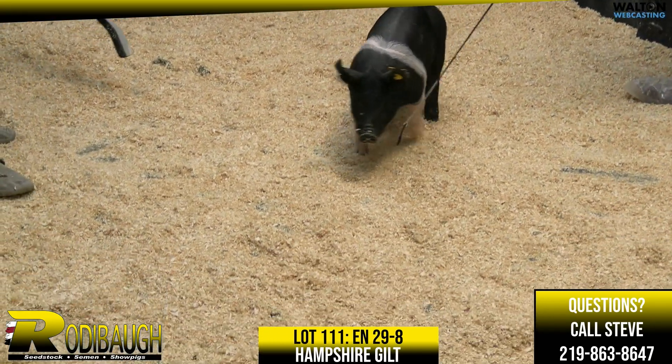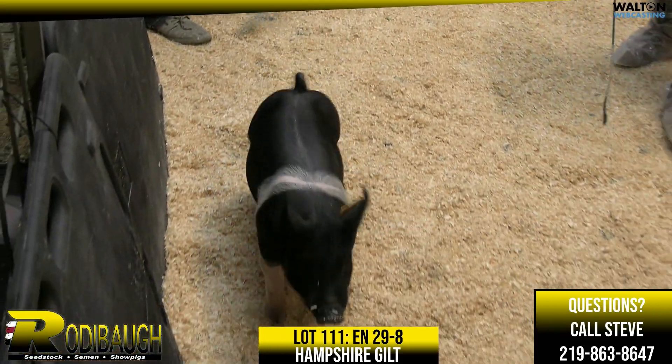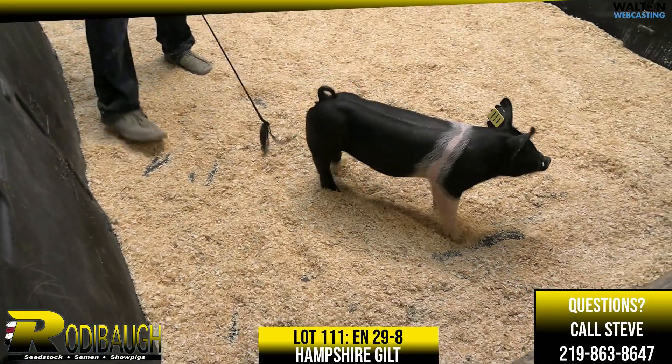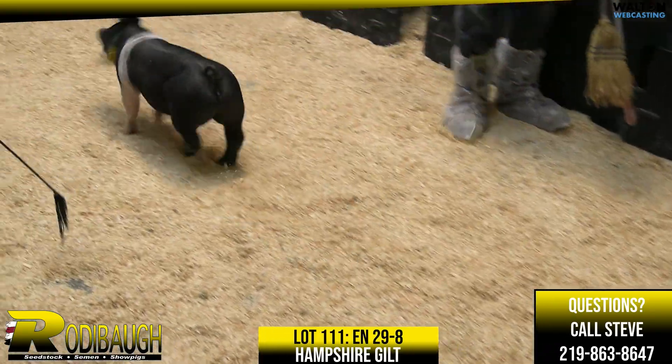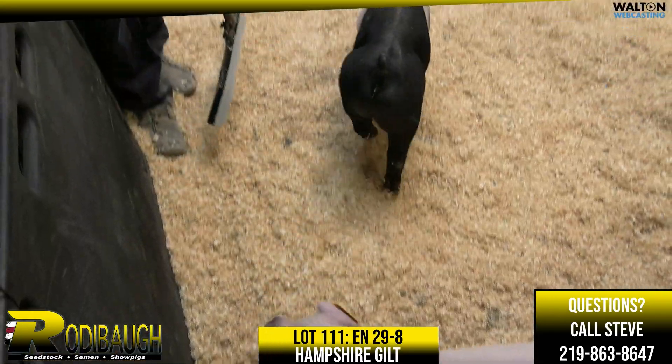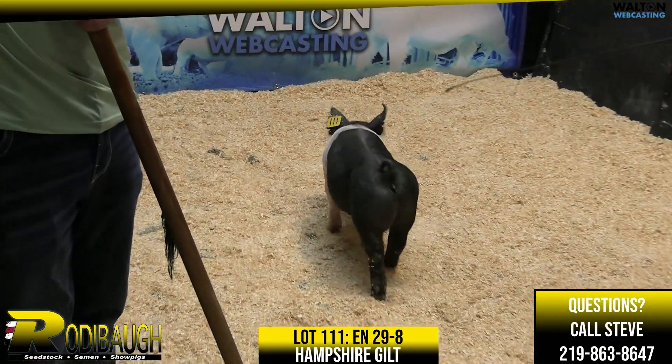One that is going to be a good show gilt — she just doesn't really want to be a good show gilt right now to present very well here on the video. Lion's Den, I think you're going to hear some about that boar. Stands there at Purple Power.